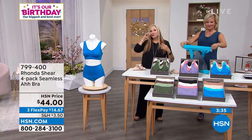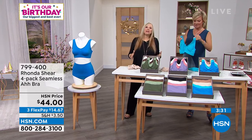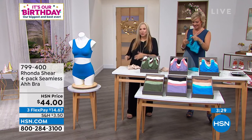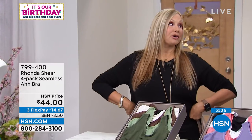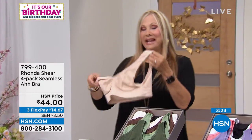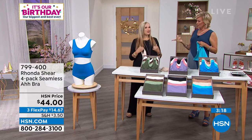Even if you just get this bra as your Sunday afternoon bra, or the bra you come home to after work, or the bra you sleep in — you're going to reach for it most of the time. Because most of the time we're not wearing that plunge bra, although we do have a great plunge bra in our line that also has no underwire — so go to hsn.com.